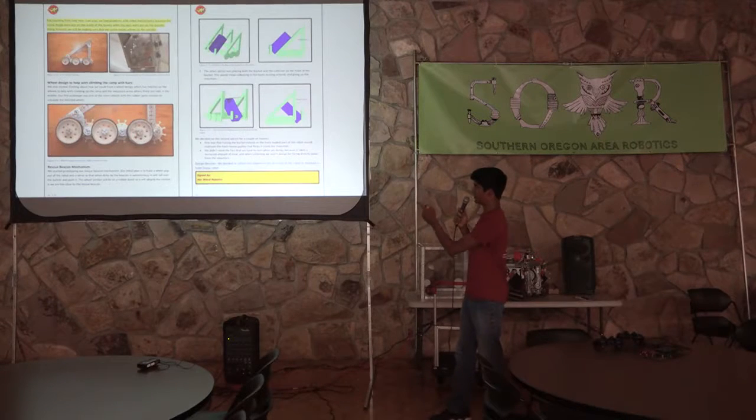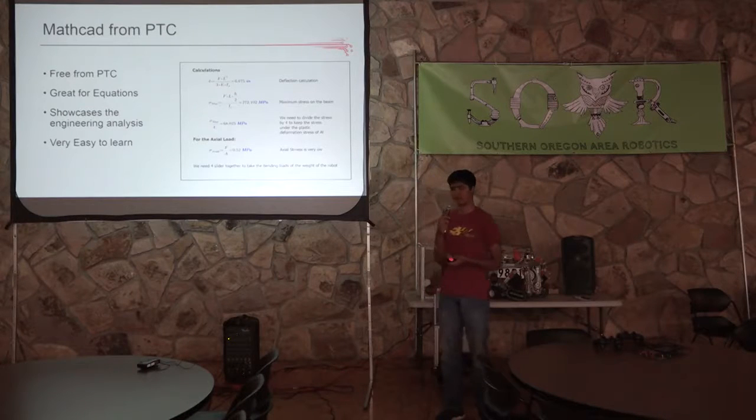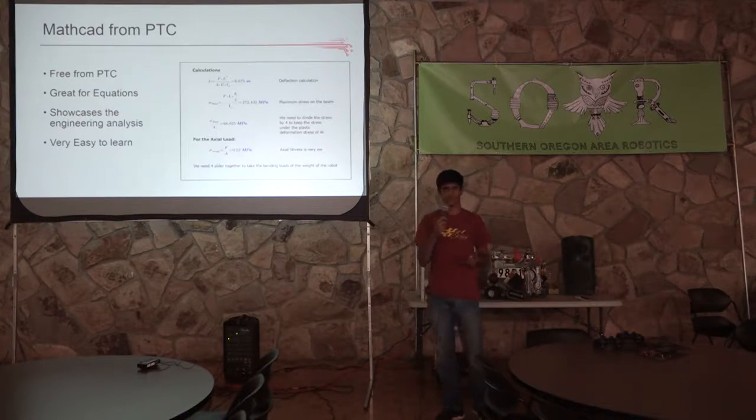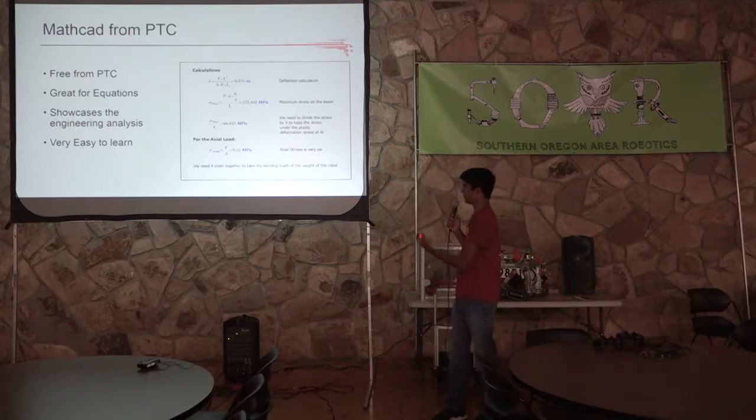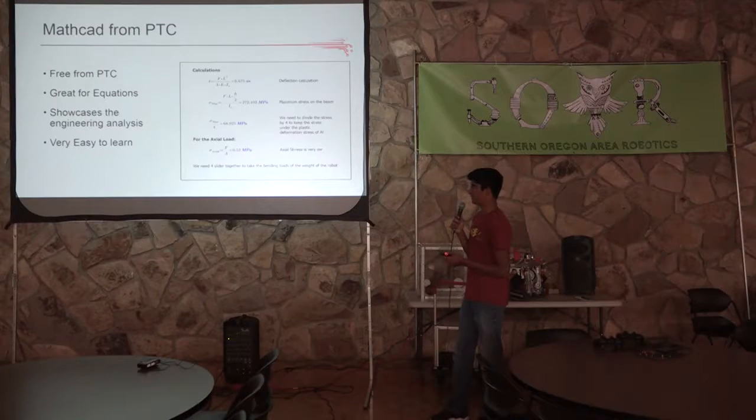Here is an example of more pictures, and on the right are our PTC concept designs. Another software that PTC provides, aside from Creo Parametric, is MathCAD, and we actually use this to do a majority of our calculations. It's great because it's free. Your engineering notebook already has the technology and engineering sections of STEM, but you want to include the science and math to make it really complete. Showing your calculations is very important, and MathCAD is really easy to learn — it does a lot of work for you, like conversion and scientific notation. I would definitely recommend picking up MathCAD.